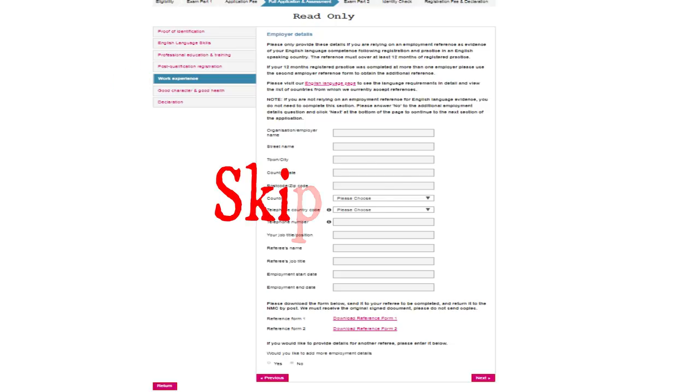For the employment part, my employer told me not to fill it up anymore, so I left that blank. At the end, for 'would you like to add more employment details,' just click no.